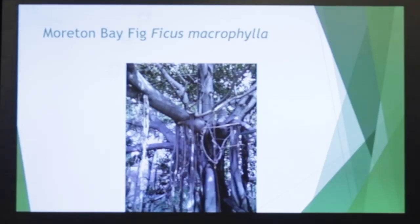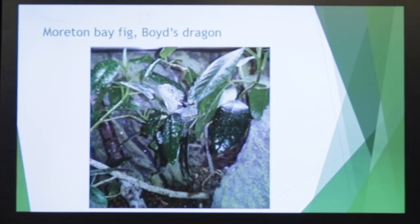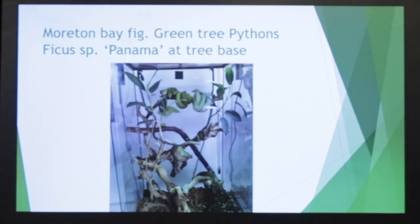Here's a Morton Bay fig showing the adventitious roots that come down to the ground. They make amazing displays, and they will do that in a vivarium too with enough humidity. Here's a Boyd's dragon with a Morton Bay fig. Here's a pair of carpet pythons — again, a Morton Bay fig.